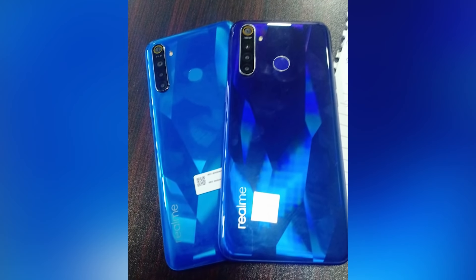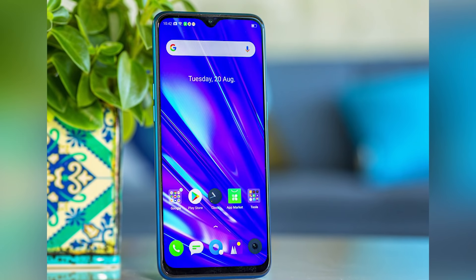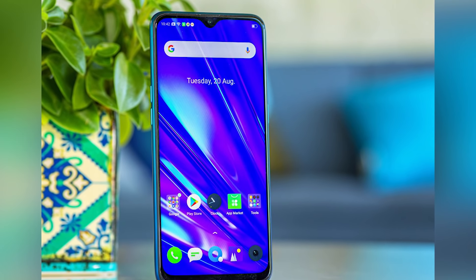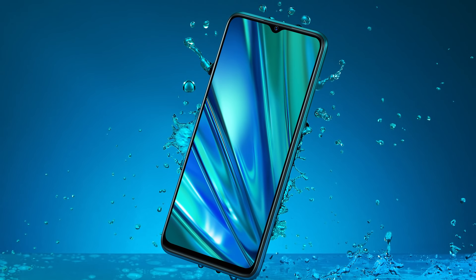Realme 5 Pro की specifications: 6.3 inch Full HD+ display है। Realme 5 में 6.5 inch HD display था, जबकि Realme 5 Pro में Full HD+ है। Size थोड़ा small है — 6.3 inch versus 6.5 inch। Display resolution 1080 by 2340 pixels है, जो एक अच्छा display resolution है।